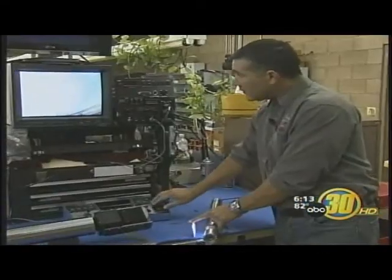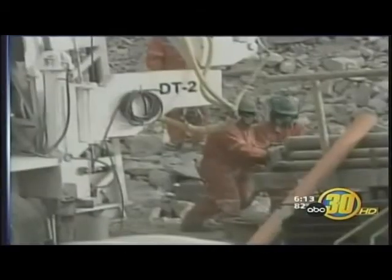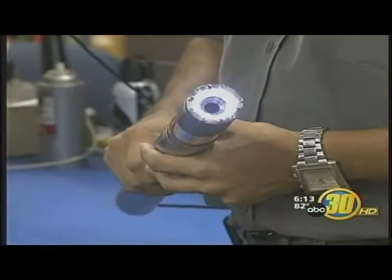Lozano was negotiating a deal to sell the Chilean mining company his product months ago. He says this disaster sped up the process. The company finished assembling the camera, cables, and other accessories in one day to the tune of $20,000.